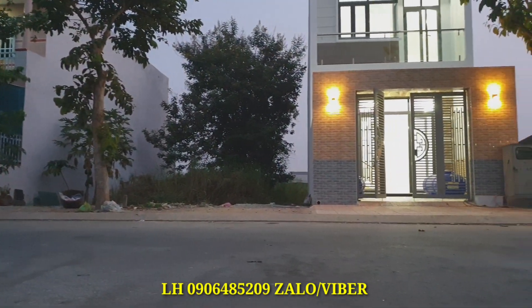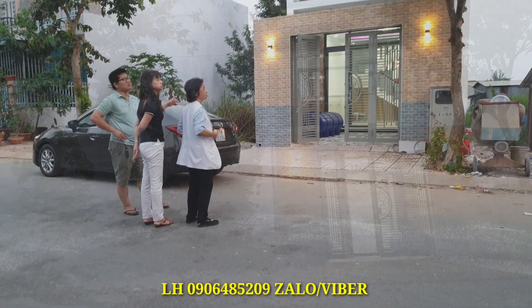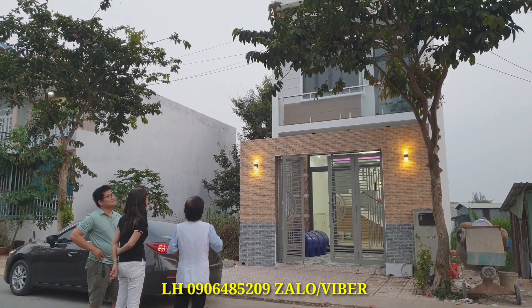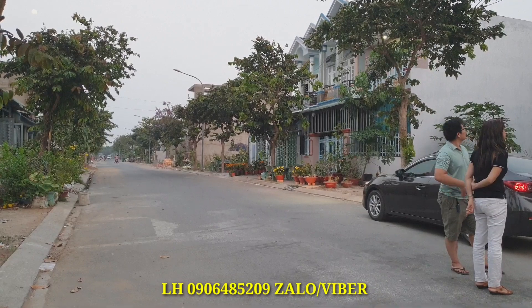Xung quanh đã có rất nhiều người ở. Đây là căn nhà vừa mới hoàn thành, có giá 2 tỷ 850 triệu và được ngân hàng hỗ trợ lên tới 70%. Đây là mặt trước căn nhà, xe hơi có thể đậu vô tư trước nhà.